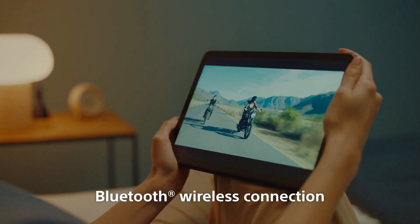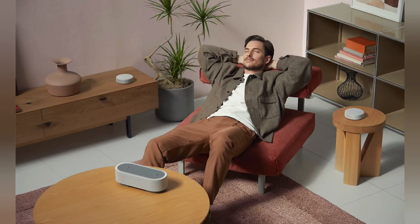Bluetooth Wireless Connection. The HTX7 is a Bluetooth-enabled device with wireless connectivity between the front and rear speakers. It's easy to move around and integrate into your life and home.